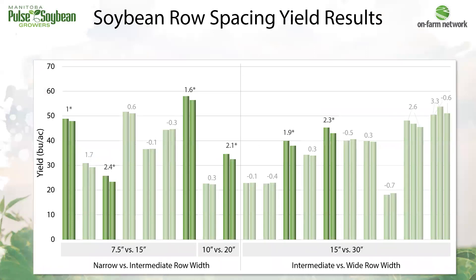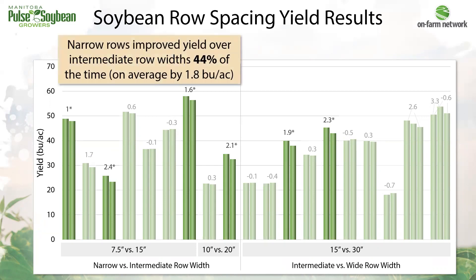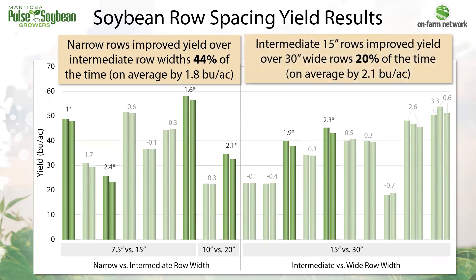But what did that mean for yield? On the left are the narrow versus intermediate row widths — both seven and a half versus 15s and 10s versus 20s. On the right are the 15 versus 30, or intermediate versus wide rows. For narrow versus intermediate, there were four significant yield responses. Comparing 15s to 30s, there were two significant yield responses. To summarize: narrow rows provided a yield benefit over intermediate row widths 44% of the time, improving yield by just under two bushels per acre. Intermediate rows of 15 inches provided a yield benefit over 30-inch rows 20% of the time, improving yield by just over two bushels per acre. We can't broadly quantify the economics since how you achieve changes in row spacing is very farm-specific and depends on the equipment available to you.